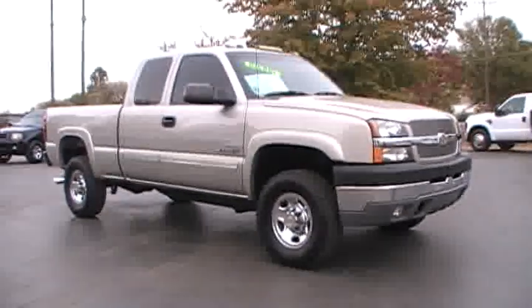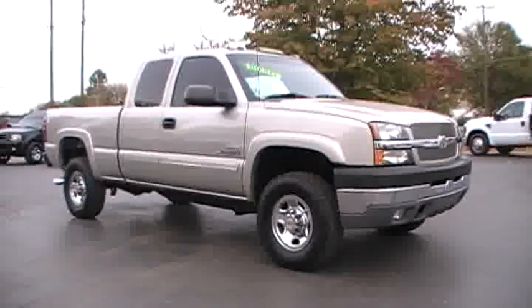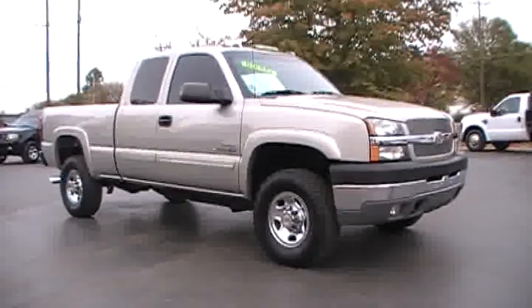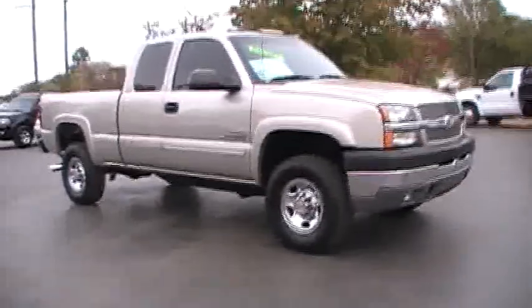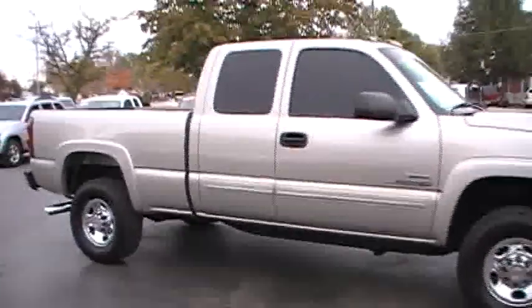Hey folks, Country Joe here at Holder Automotive. I want to tell you about a nice pickup that we just got in. This is an '04 Chevrolet 2500 extended cab 4x4. This truck is that silver birch color.